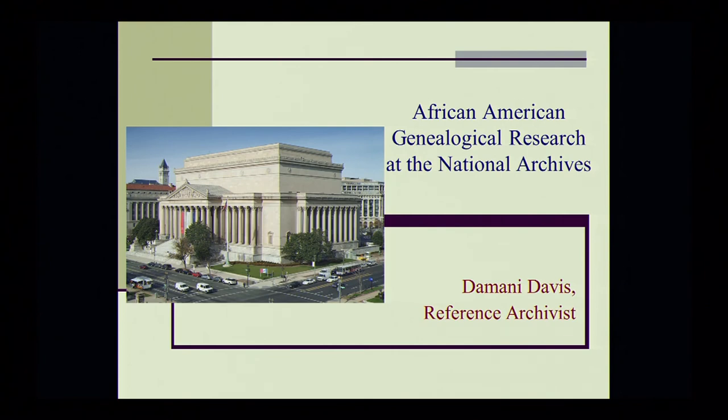Typically, my introduction to African American research is one hour plus, so I'm going to try to squeeze this in as much as I can. Due to some of the popular television series — Who Do You Think You Are?, African American Lives, and so forth — African American genealogy has really skyrocketed over the past few years. We have a lot of new or beginning genealogists coming in to the National Archives seeking to trace their African American ancestors.